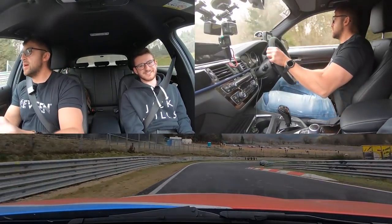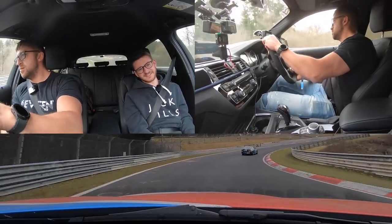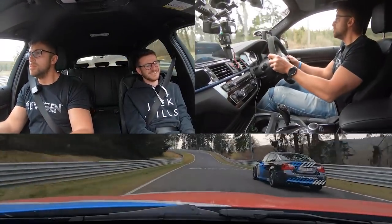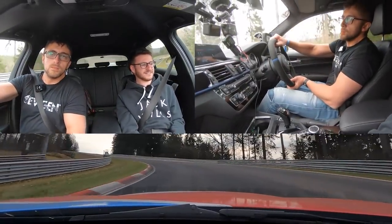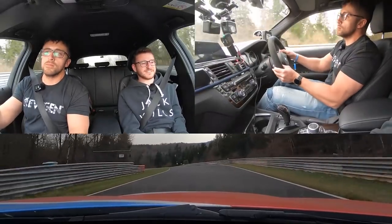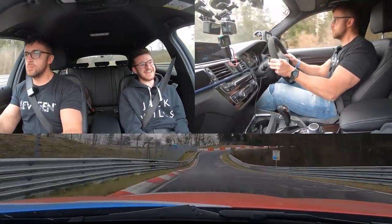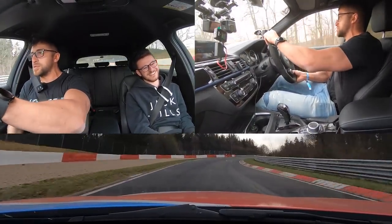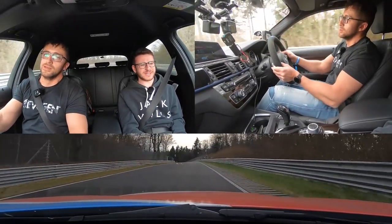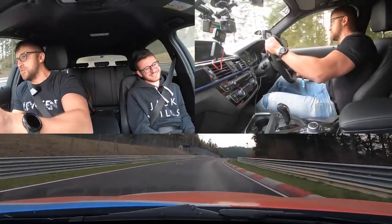Oh, the famous corner! I appreciate there's not much talking in this video, but I don't think there really needs to be — let's be honest. I want to concentrate. One of the few moments I want to concentrate on the driving.